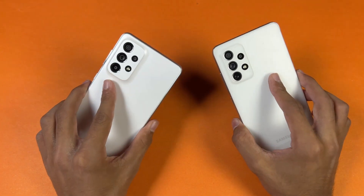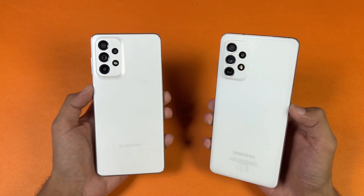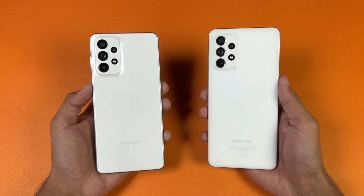Both phones have dual speakers, so I am really excited to see how the A73 is going to stack up against the A72 with its Snapdragon 720G. So without wasting any time, let's get right into it.